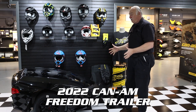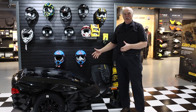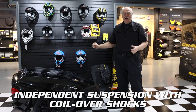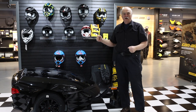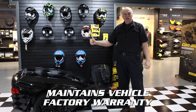Hello everybody. I have a Spyder RT, ST, or F3. We have this great trailer that just came in. It's built by Can-Am. Your stability system adapts to this trailer automatically. It has 20 cubic feet of space, has plenty of room for that long distance touring. It also maintains your factory warranty because it is approved by Can-Am.